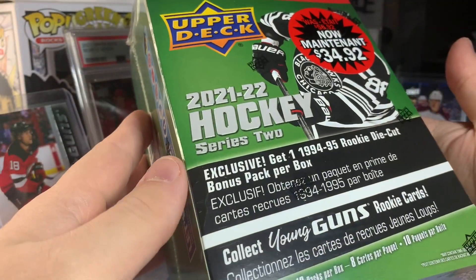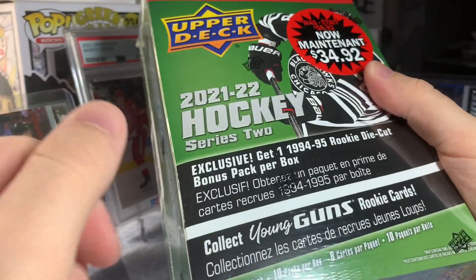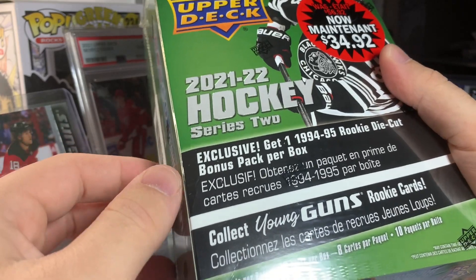What's going on, ladies and gentlemen? How you doing today? I hope you're excited because today we're ripping into a mega box of 2022 Series 2 Hockey.